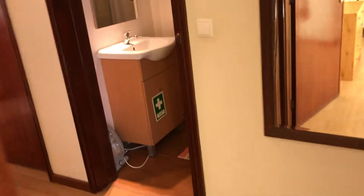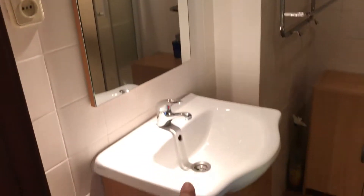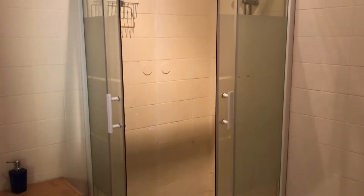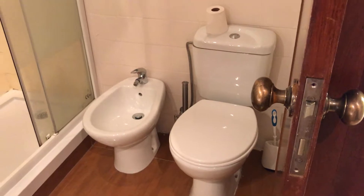You have a bathroom with a sink and a mirror, some storage, a shower, and a toilet and a bidet.